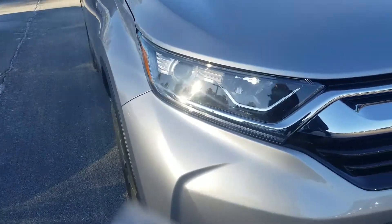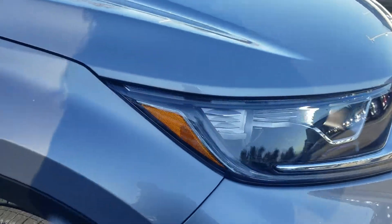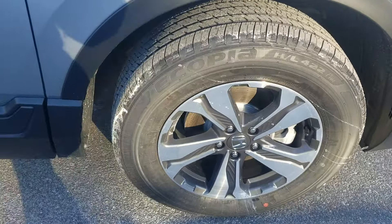It's got LED daytime running lights, projector headlights, also has orange LED turn signals, and premium alloy wheels.